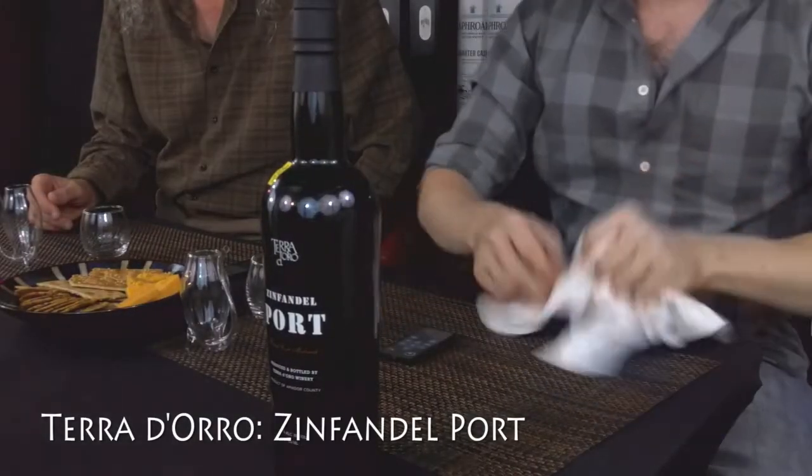So for port today, we have this. I don't even know how to pronounce that — it's a Zinfandel port. Terradoro? Terradoro. What can you tell us about this?